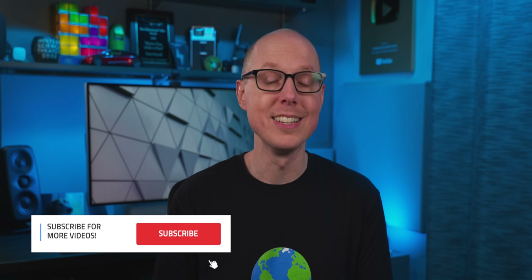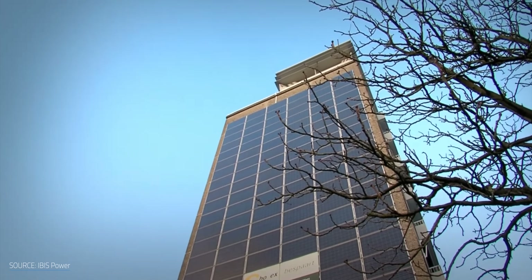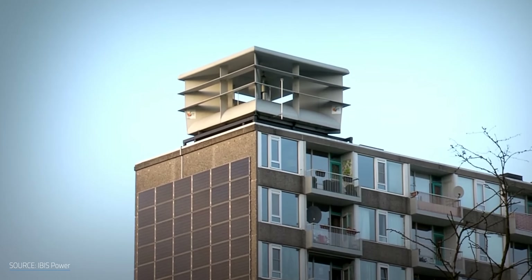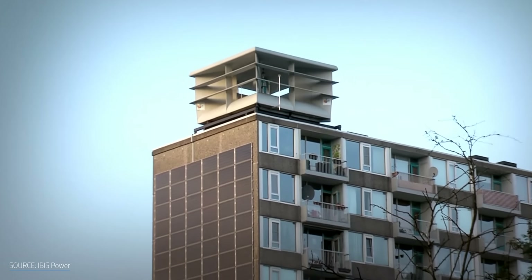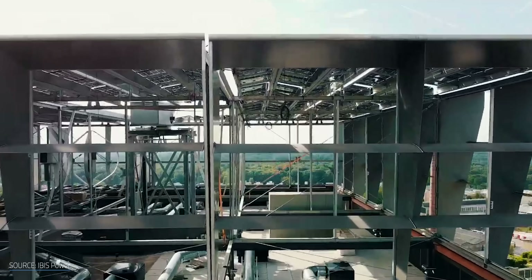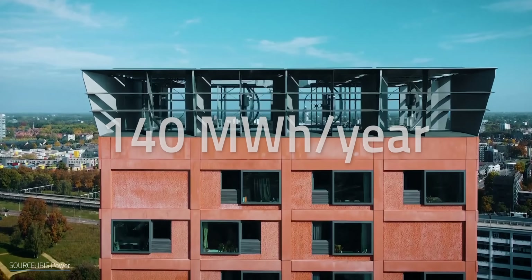Europe saw the construction of the first commercial power nest in 2019, and so far the results seem promising in terms of how well it gets along with its neighbors. According to a 12-month study of a demo version of the power nest, an installation atop a residential complex in the Dutch city of Utrecht, it caused no noise or vibration in the apartment below it. The building's residents didn't have any complaints, and the company states that it discovered zero bird or bat casualties inside or near the system. This past July, IBIS constructed a power nest atop a 70-meter residential tower in the Dutch city of Eindhoven. With 296 solar panels and 4 turbines, the company estimates that the modules will generate no less than 140 MWh a year.